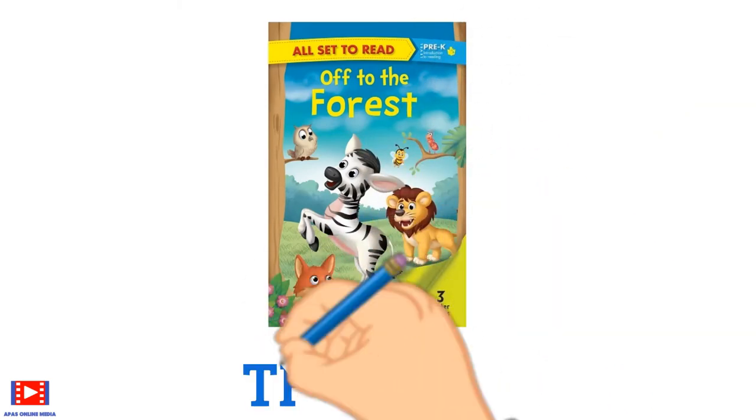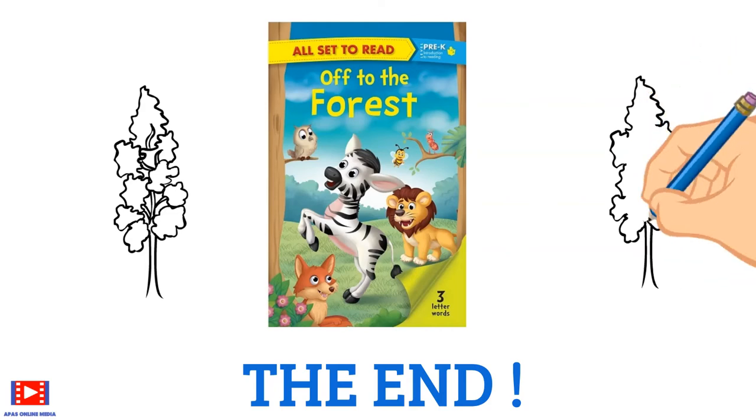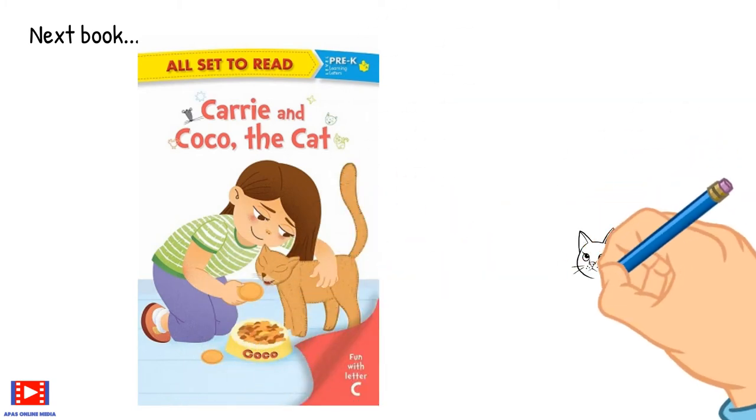Hope you enjoyed that story! Now let's move on to the next story — Carrie and Coco the Cat.